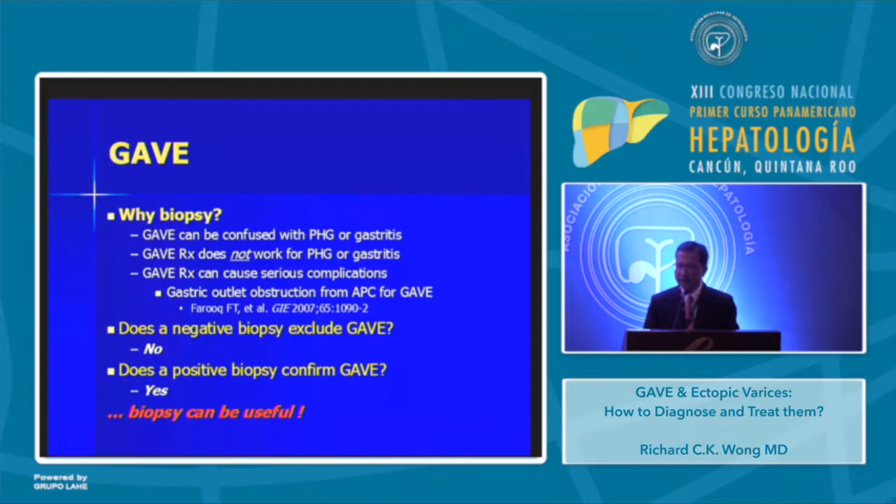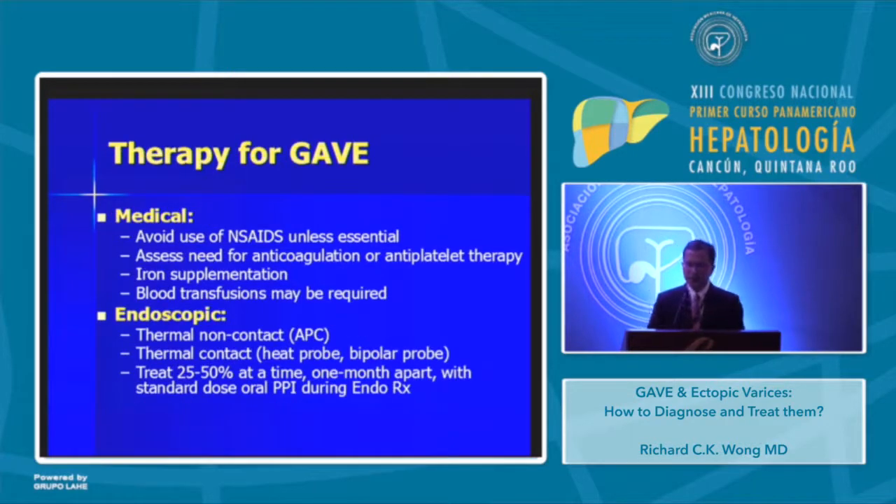Two other points to know: Does a negative biopsy exclude GAVE? The answer is no. But does a positive biopsy confirm it? Yes. And once confirmed, endoscopic therapy can be utilized. So biopsy can be very useful.